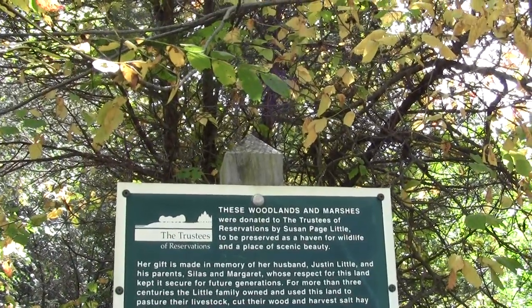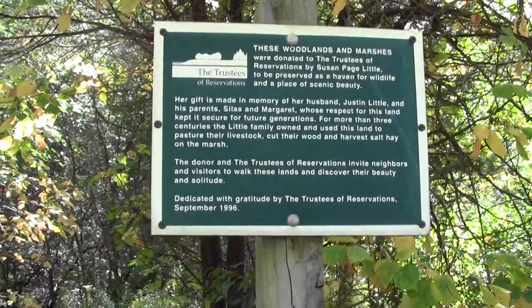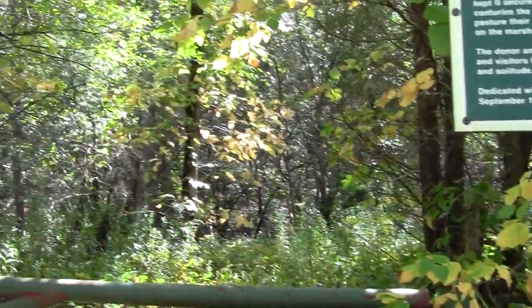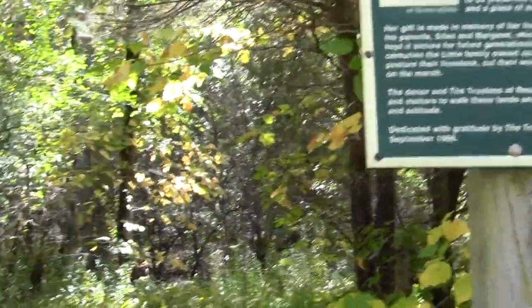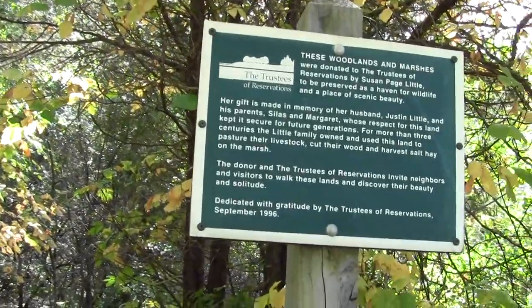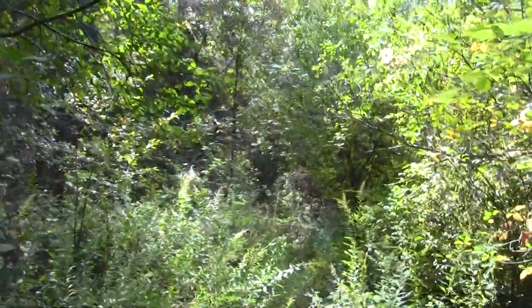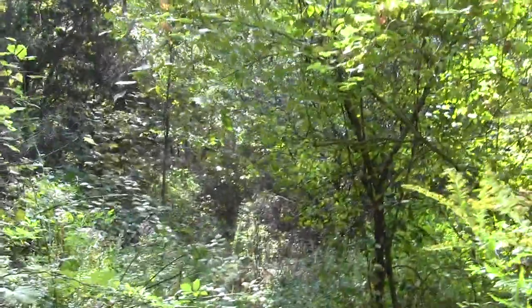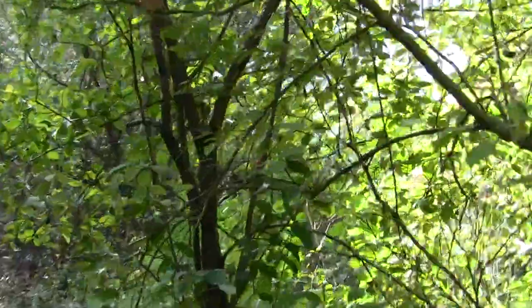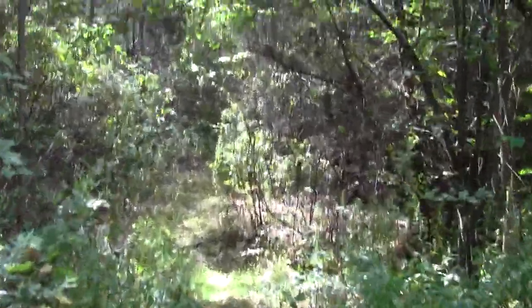And this will take us down to Old Town Hill. It's a quiet little trailhead, not much going on. I'm walking along through this little salt marsh property.